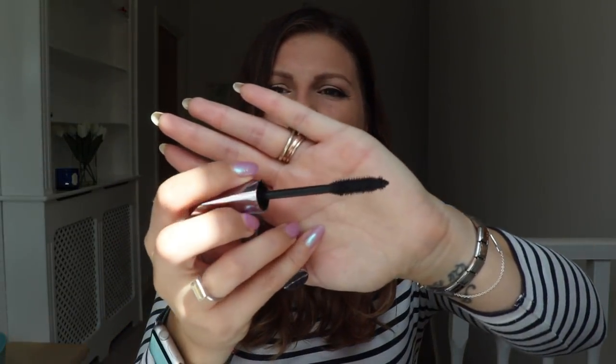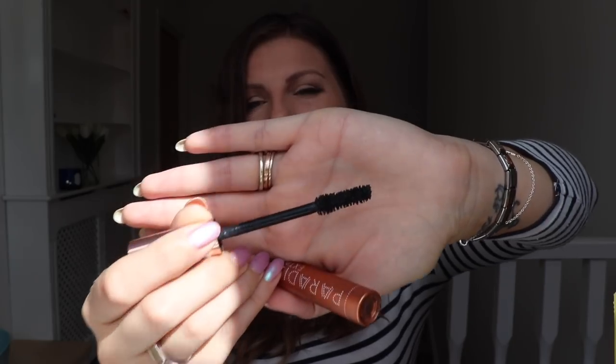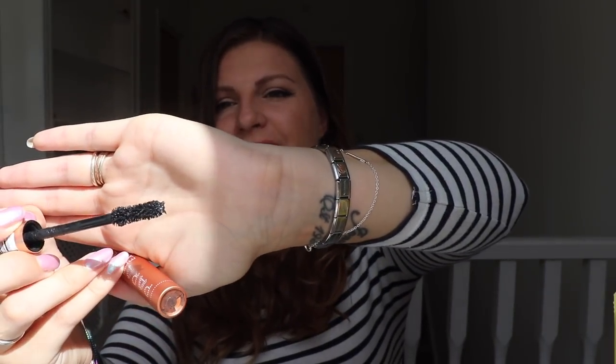I also bought this W7 Absolute Lashes mascara because my plan was to do a super low budget get ready with me — I'm collecting some things for that. This is obviously supposed to be a dupe of They're Real from Benefit. It's got a crazy brush — a brush that I normally would not have thought would give me any kind of oomph — but something about it is really, really good. You'll probably see that in a video soon.